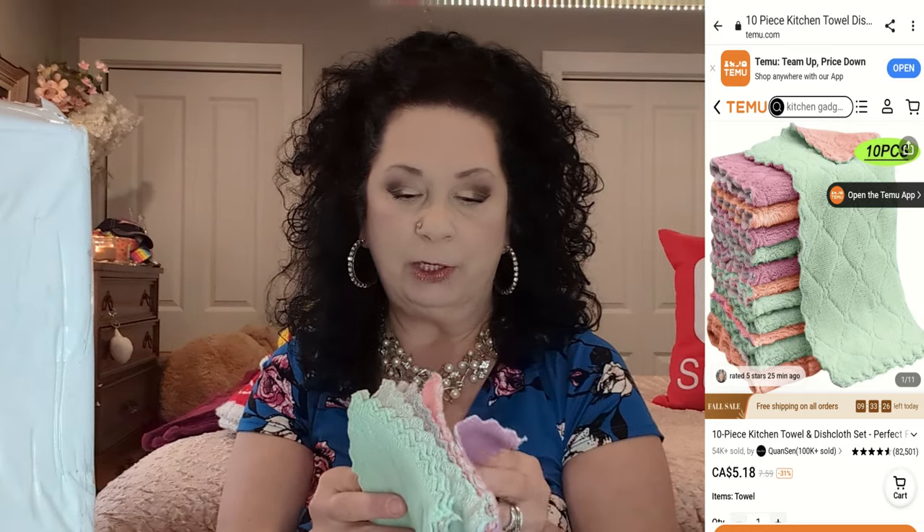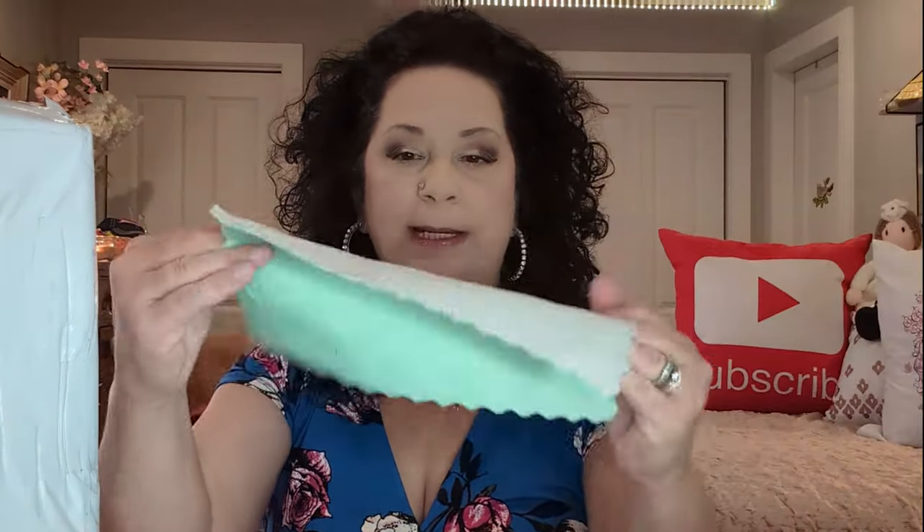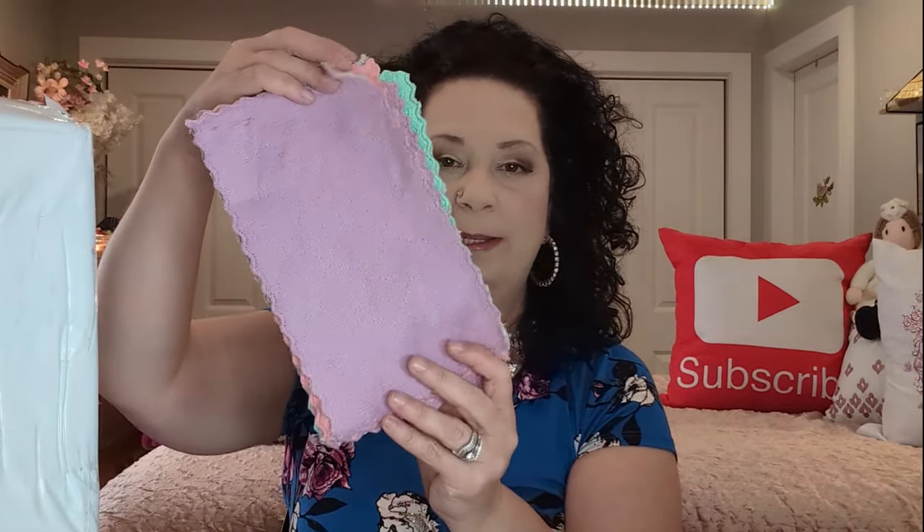The next thing I'm pulling out is these microfiber cloths. I think you get about 12 of them and they're multi-colored — gray on one side and green on the other side. I got these for dusting because I love a microfiber cloth for dusting and cleaning up after the birds. I like to try all kinds of different things. I do think I'm going to like these because they're similar to the ones I already have. They are really, really soft and really, really nice.